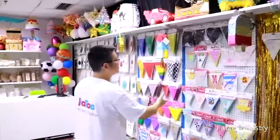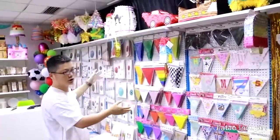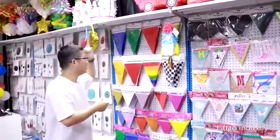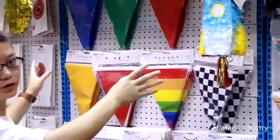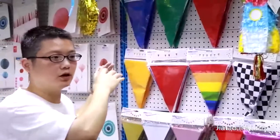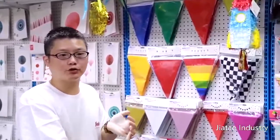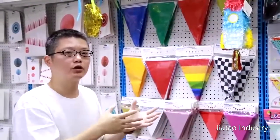First of all, you can see these banners. This is just a part of the banners. Some of them are made of PVC, it's a kind of plastic. They're big, about 10 meters. We have about 12 different colors in stock, which means you can get them in a very short time. Of course, you can also make your own color or pictures — just tell me what you need and we can provide the design and all the information you need very quickly.